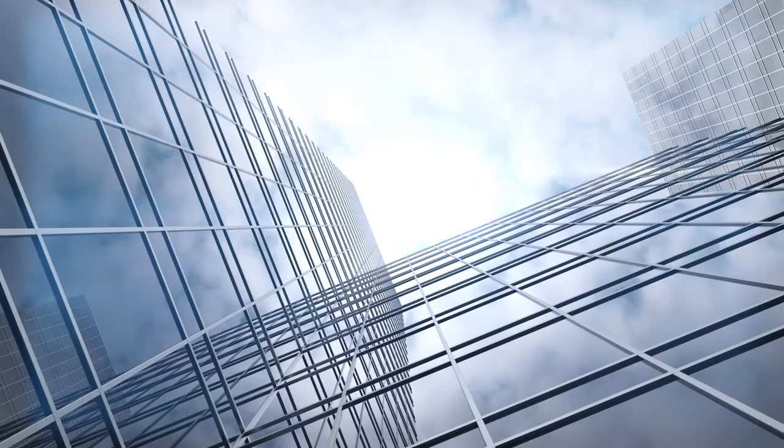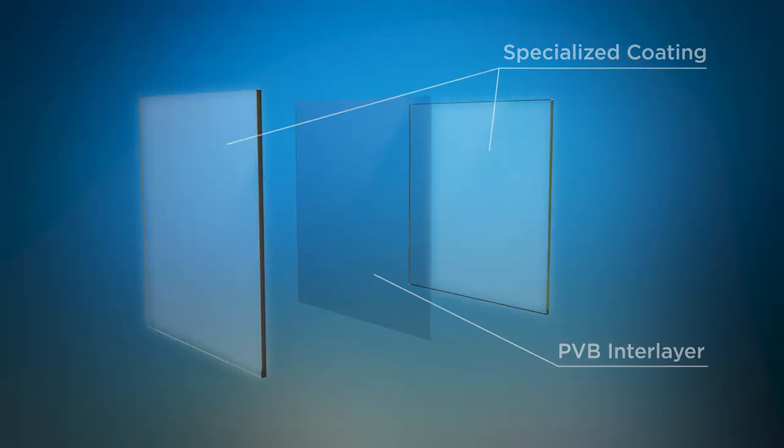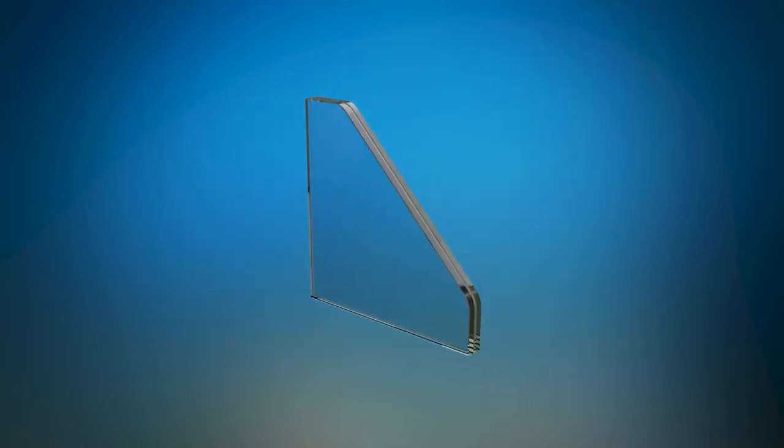CyberShield by Viracon. CyberShield consists of two glass plies with a specialized conductive coating that reduces the transmission of electromagnetic frequencies.